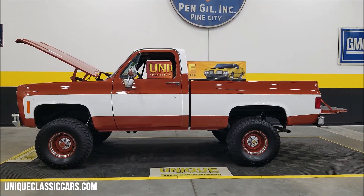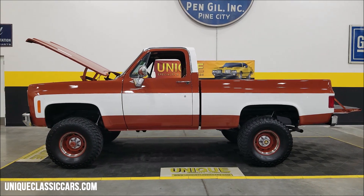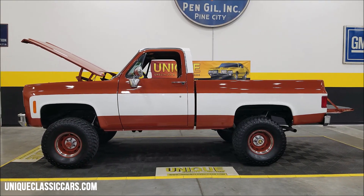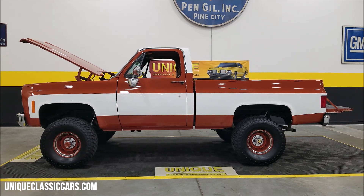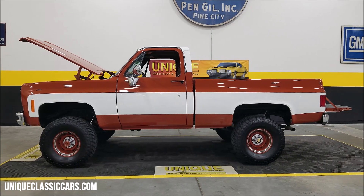Click on the link down below this video in the description and it'll take you right there. Remember, we do consider trades, financing is available, we can assist with transportation, and this vehicle may be eligible for an extended service contract — consult with your sales associate when you call in or email.